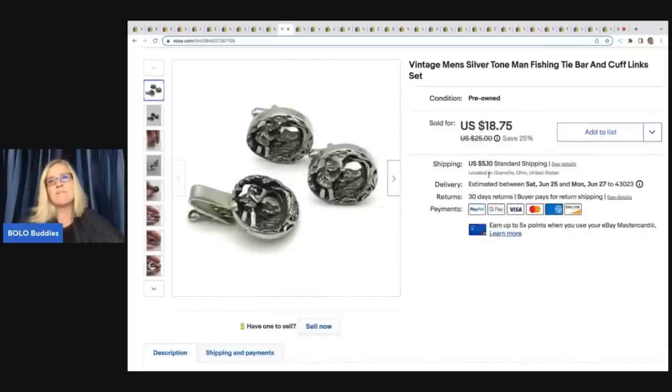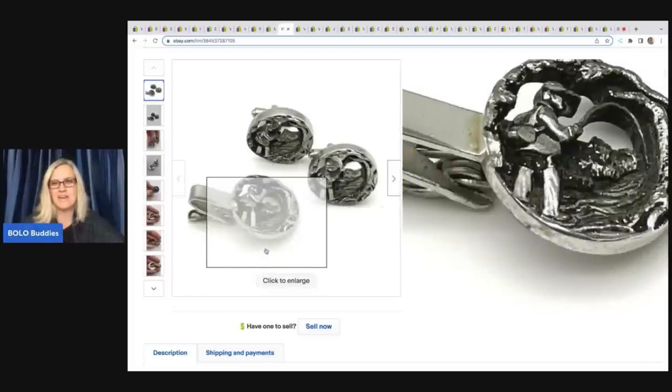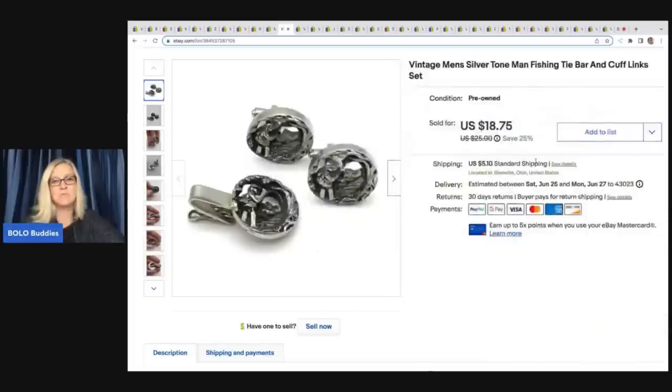The next item is these vintage men's silver-tone fishing tie bar cufflinks — you can see them right here. I don't know if that's fly fishing or regular fishing but it's a super fun item. Got these at a garage sale for $0.50 and I sold them at a best offer of $17 plus shipping.